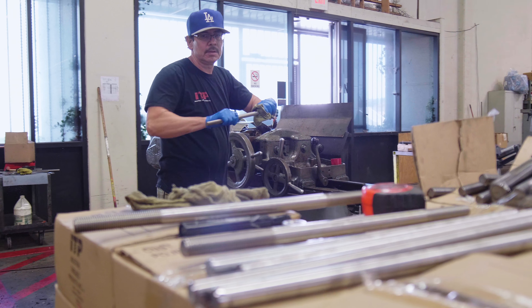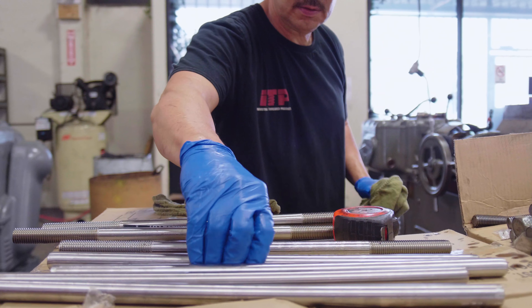We also have the ability to fabricate rods and studs quickly and accurately in our fabrication shop.